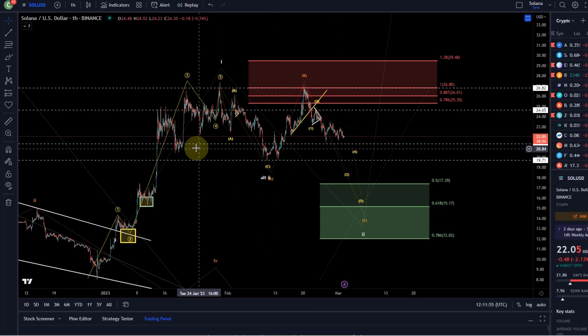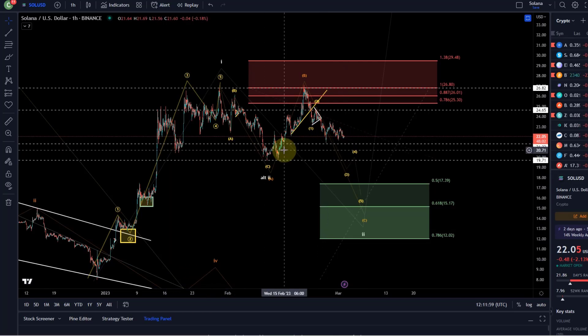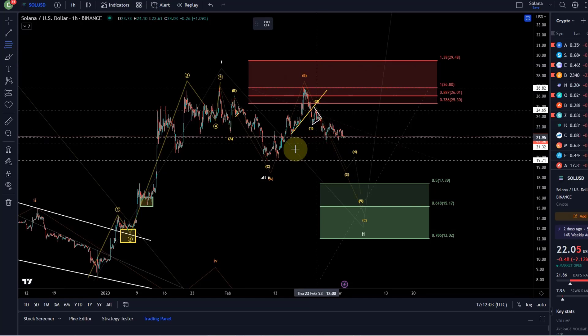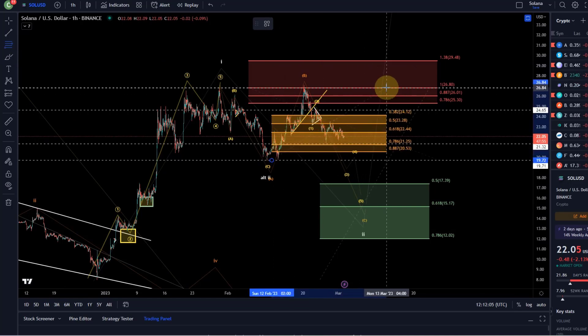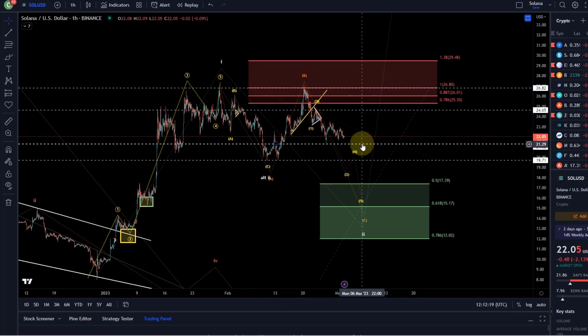However, we also have support at the 2130 level. This is Fibonacci support — it's a 78.6% Fib level of the move that started on the 13th of February and went to the upside. Here it's 2130. That's why we had a bounce here a few days ago, but nothing too significant, only on the smaller timeframe.